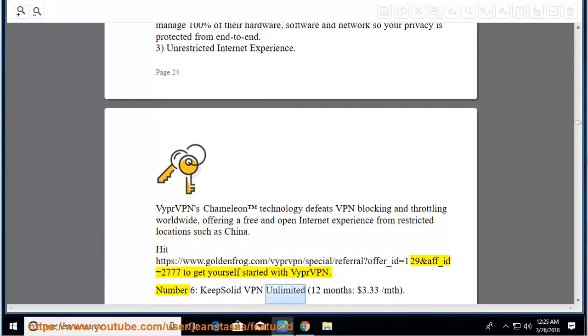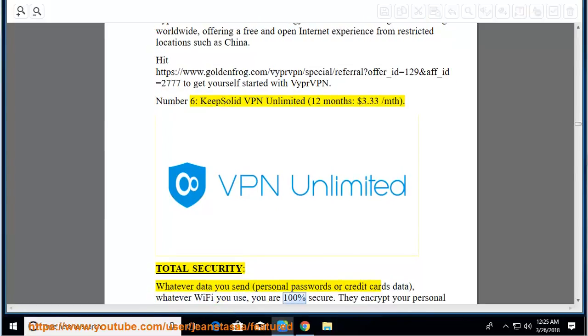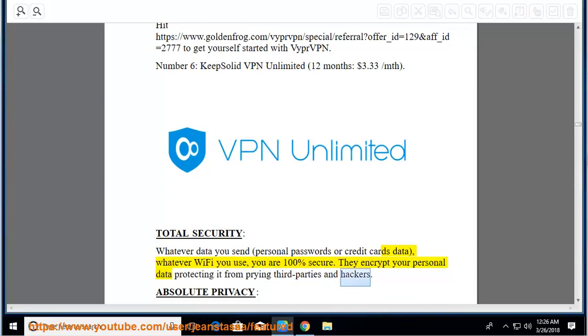Number 6: KeepSolid VPN Unlimited, 12 months at $3.33 per month. Total security: whatever data you send — personal passwords or credit card data — whatever Wi-Fi you use, you are 100% secure. They encrypt your personal data protecting it from prying third parties and hackers.